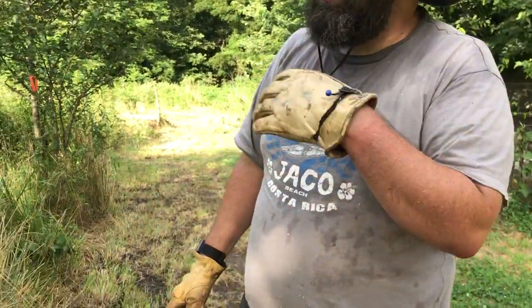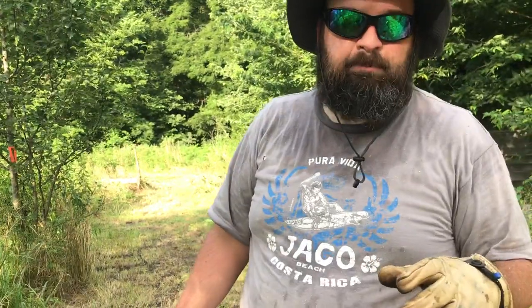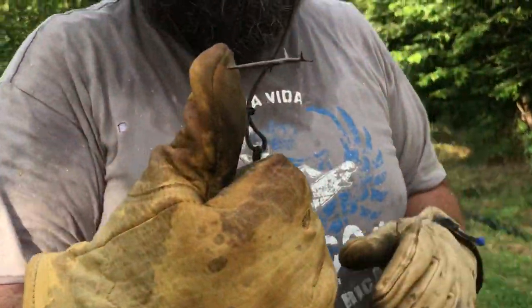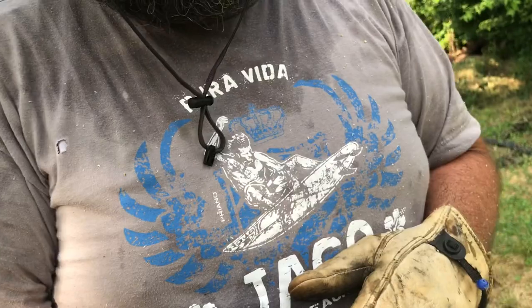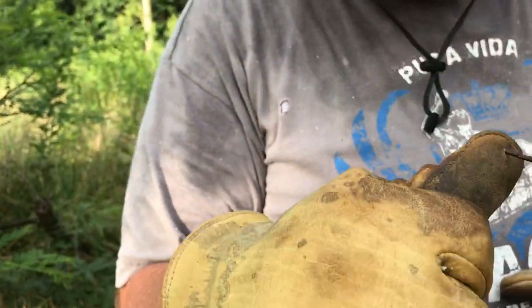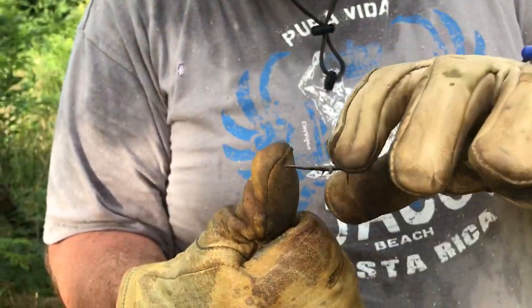We're pulling out locust trees — they have nasty big thorns. Just to show you, this is a tiny one and it barely missed my thumb. They went right through these gloves. I've pulled out regular briars and they don't penetrate this leather, but this went straight through no problem at all. And that's a small one — they get this long.